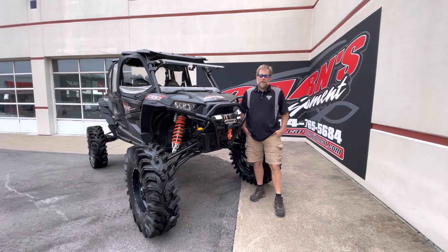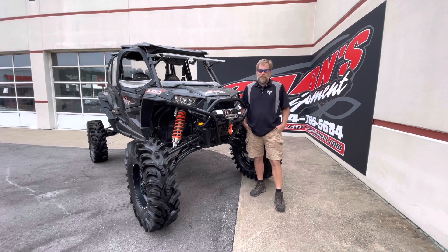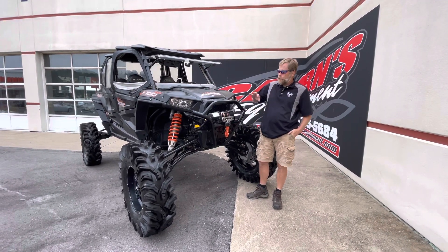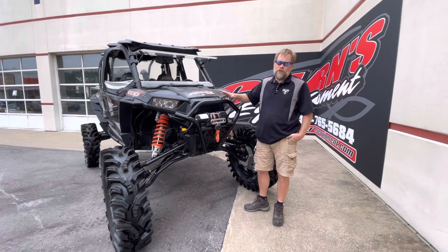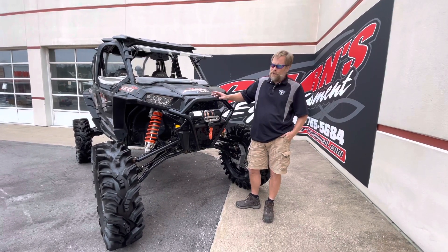Hi, this is Kurt at Karns Equipment with a 2018 Polaris Razor 4 Highlifter. As you can tell, it's not a stock machine because of the tires and stuff on it, but let's go over what this has. It is the Razor 4 Highlifter, so nothing has changed there, and I'll go over some of those features as well.